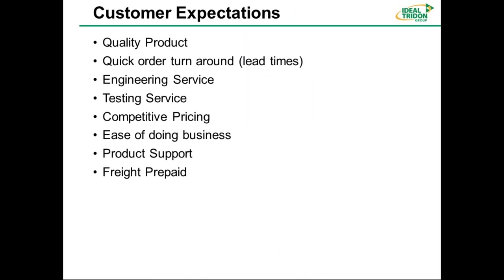What customers expect is high quality — and StratBinder is a very high quality product. Quick order turnaround: our lead time from the plant is two to three days, with a worst case of one to two weeks. We have engineering service capabilities, which is very important for supporting customer applications. Testing services are also available, including special testing on request. We have very competitive pricing — I don't think there's anyone in the marketplace we can't beat on pricing. We offer ease of doing business, good product support, and orders are typically freight prepaid.